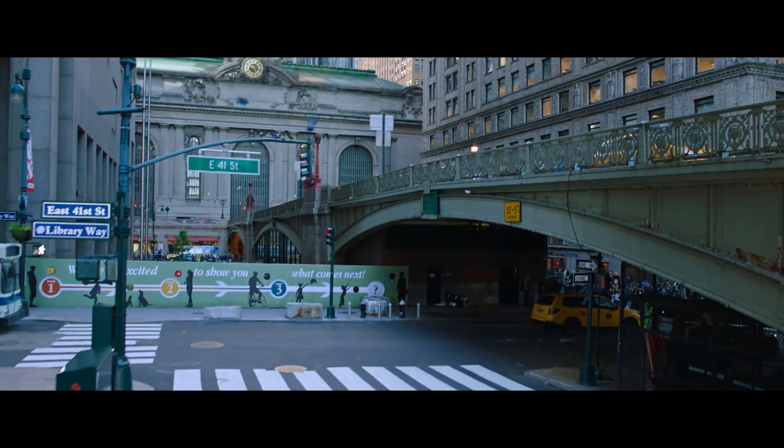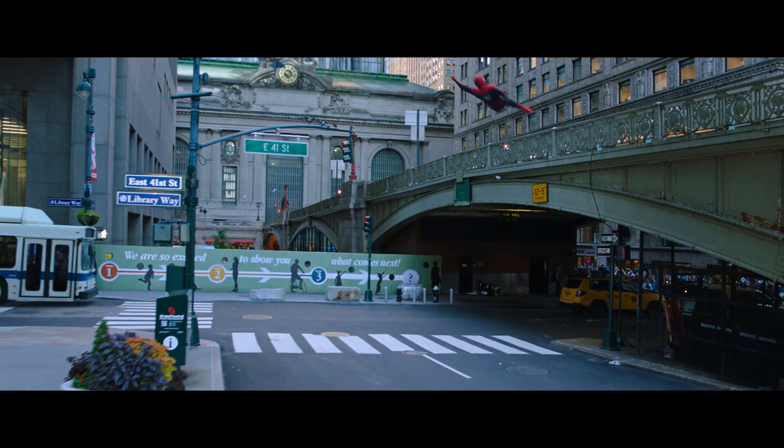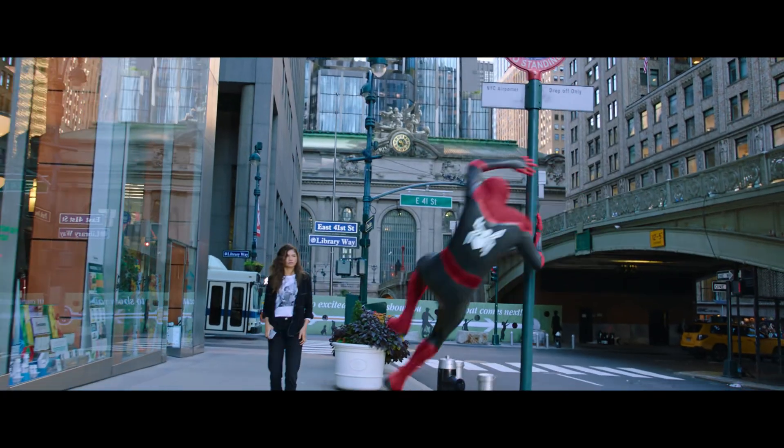Take a closer look at those billboards. The numbers represent that the Marvel Cinematic Universe phases one through three are now complete. Marvel Studios is excited to show you what comes next.